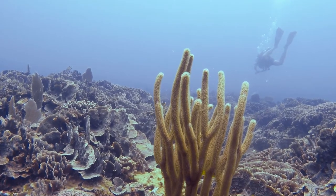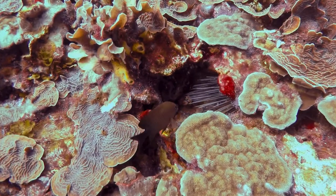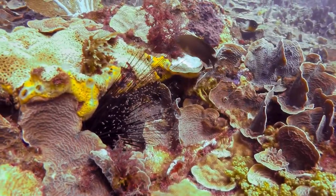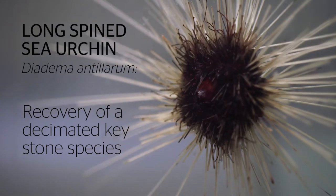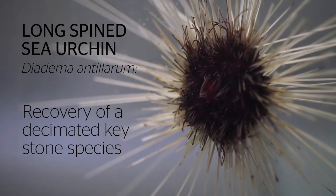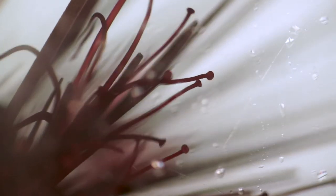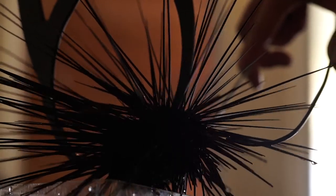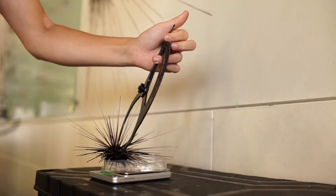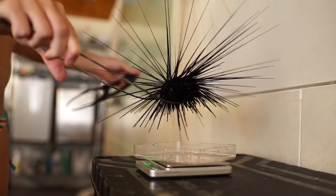We think one of the key reasons that the reefs in Tela are so healthy is because they have very, very high populations of the long-spine sea urchin. Unfortunately, in the early 1980s, populations suffered a cataclysmic decline. An unknown waterborne pathogen spread through the Caribbean and reduced populations by about 95 to 99%, and populations haven't recovered since that point.